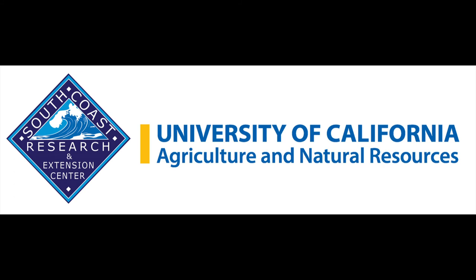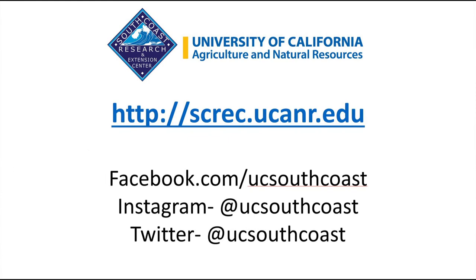Well Darren, thank you so much for joining us today and telling the story of South Coast REC. You're very welcome, thank you. If anybody listening or watching would like more information about South Coast Research and Extension Center, our website is screc.ucanr.edu. You can find us at facebook.com/UCSouthCoast and also on Instagram and Twitter at the handle @UCSouthCoast. Darren, Tammy, thank you so much. Enjoy the rest of your weekend.